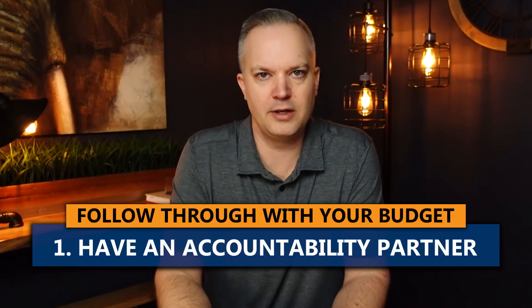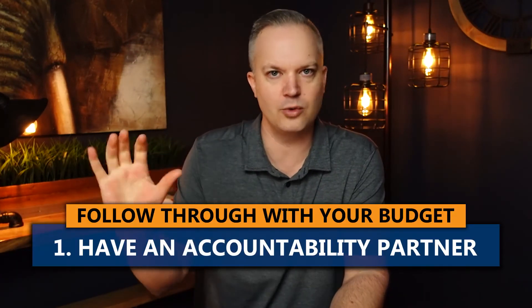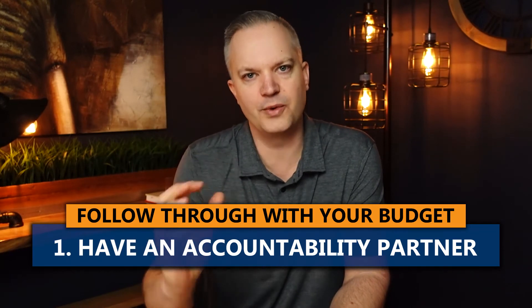Finally for this budget section, I want to go through three ways to help you follow through with your budget and actually have some accountability. Here are three things I personally implement for myself and our family budget. Number one: have an accountability partner — whether that's your spouse, friend, or whoever it is — someone who holds you accountable on a monthly basis to review your budget and make sure you're staying on track.